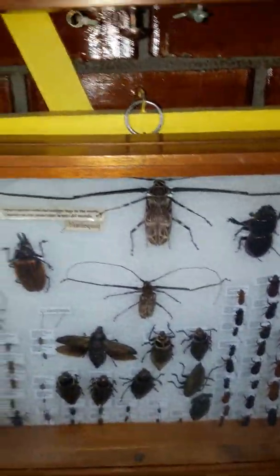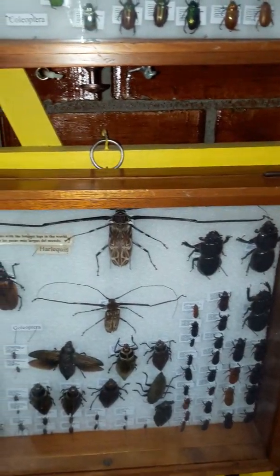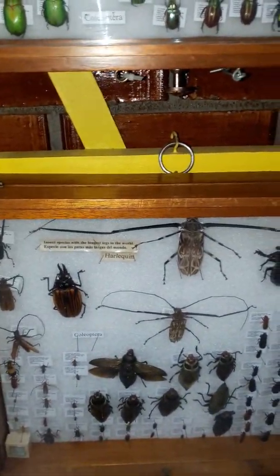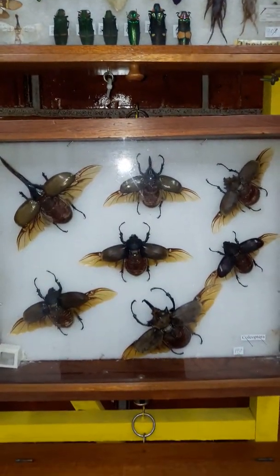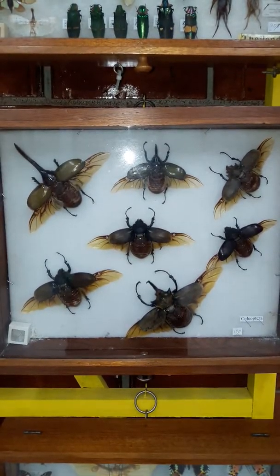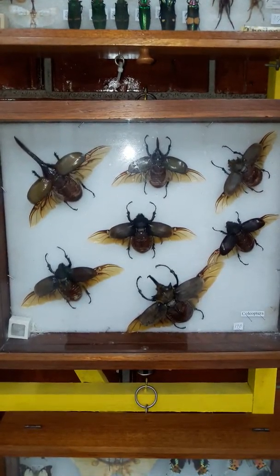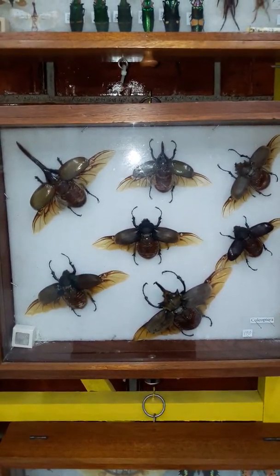And here is one with very, very long legs — the longest legs in the world — called the harlequin beetle. Here are some more rhinoceros and Hercules beetles with their wings open. They have four wings and they fly around at night. They live about three months.